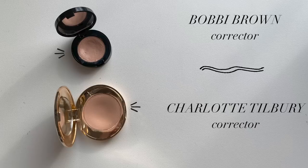The other ones I wanted to mention are my correctors — the Charlotte Tilbury corrector and the Bobbi Brown. Bobbi Brown has more shades so you might have better luck there, and they're both similar in price. On days I'm not trying to go crazy with concealer and I just want something quick to cover the blueness on the inner part of my eye, I'll use one of these — just tap it on with my finger — and you can see how it just nicely blends in and covers that blueness.